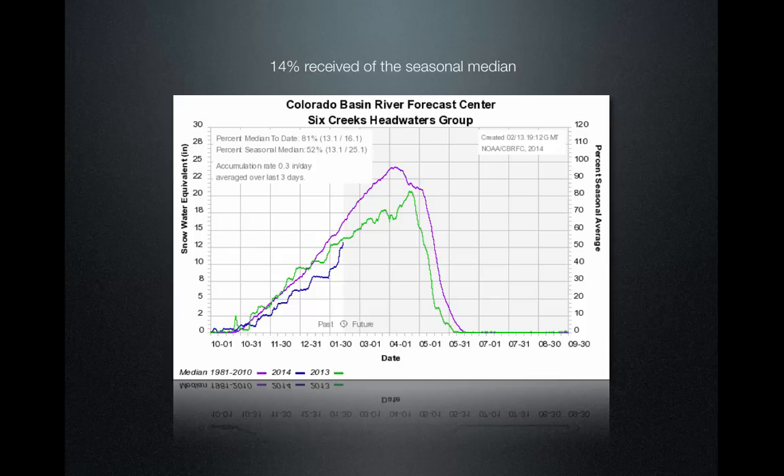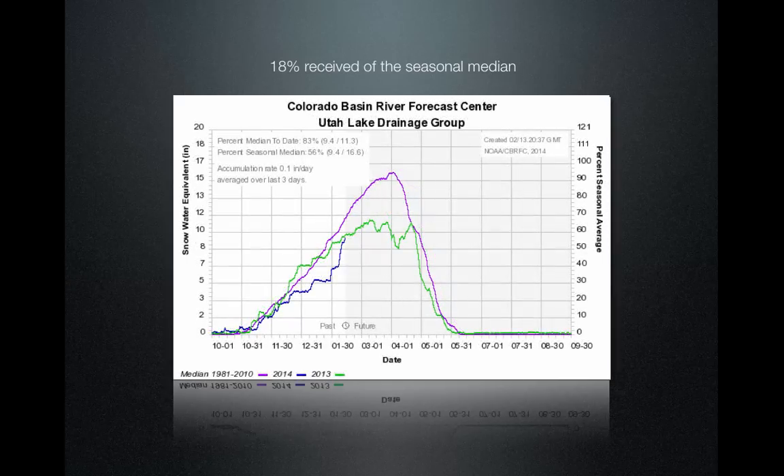Six Creeks, which are the basins to the east of Salt Lake County, received 14 percent of the seasonal accumulation during this storm and they're at 81 percent of median. Utah Lake Drainage — the mountains to the east of Provo — received 18 percent and they're currently at 83 percent of median.